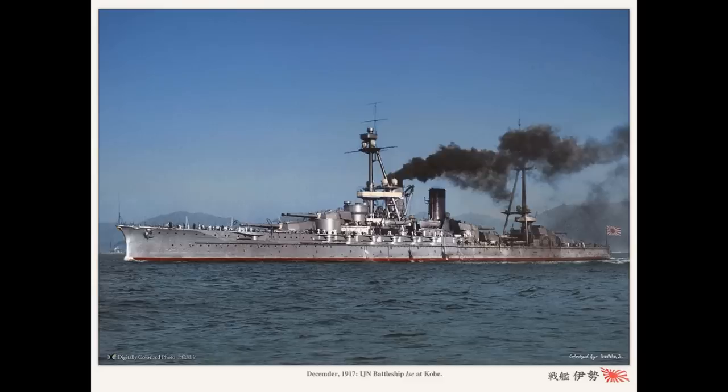Thus, the two remaining ships became a new class, the Ise and Hyuga, being laid down in 1915, launched in 1916 and 1917 respectively, and commissioned in 1917 and 1918, again respectively.